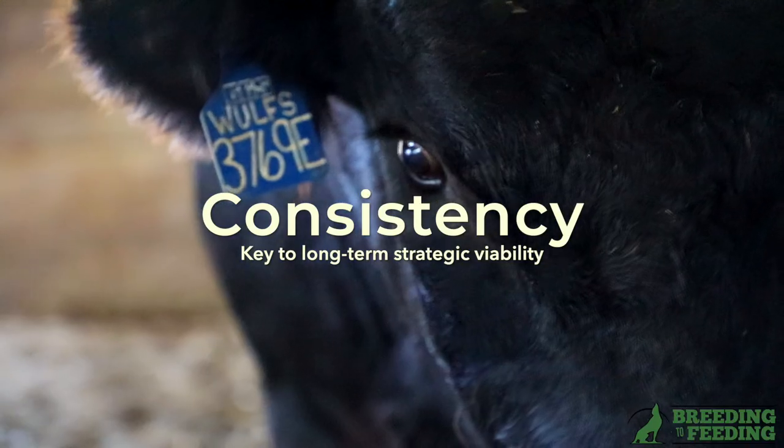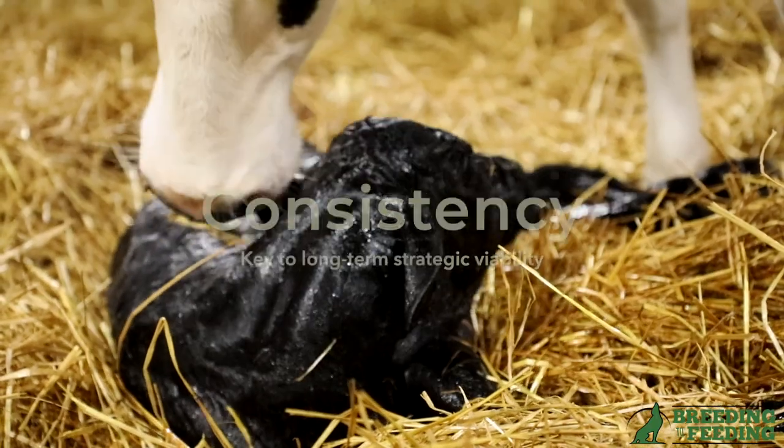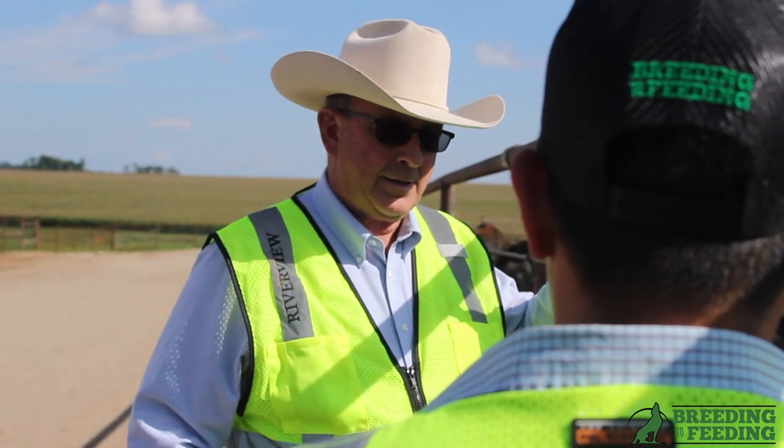And finally, consistency. When you partner with the right genetic supplier, consistently provide the right calf care, and have a consistent marketing partner, you're able to get the most out of your beef on dairy strategy on your dairy farm.